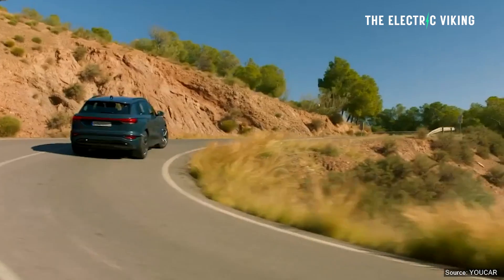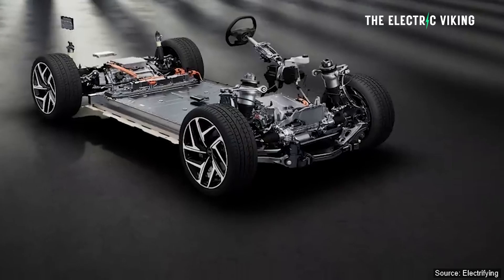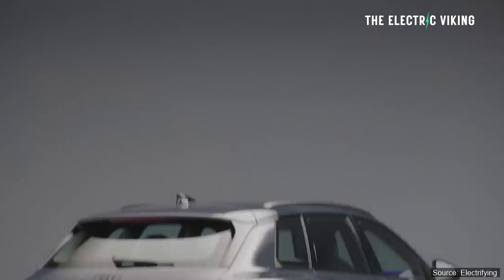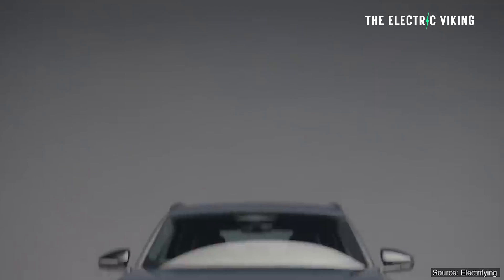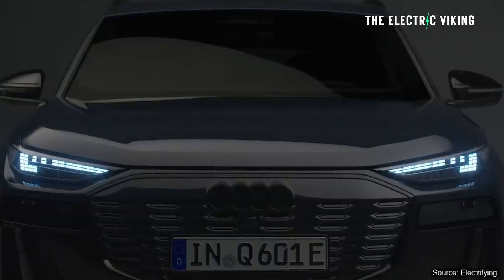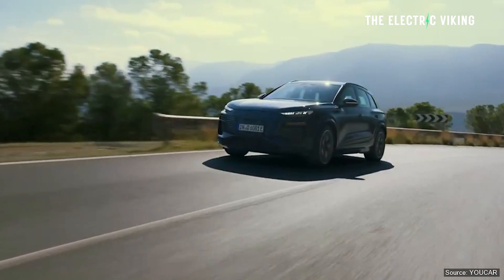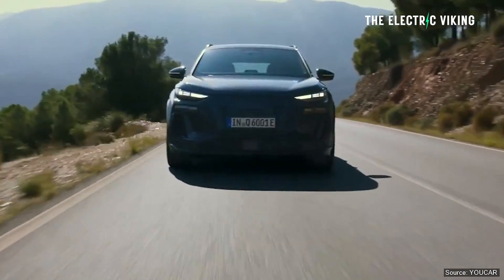Both Porsche and Audi have been working on their electric cars, and this is basically a sister car to the Porsche Macan. The e-tron aims to appeal to Americans — Audi admit they're going after American buyers more than anyone else. But to me, what matters more than anything else is the specs, the range, the performance. Is it actually any good? Actually, I think it is pretty good.